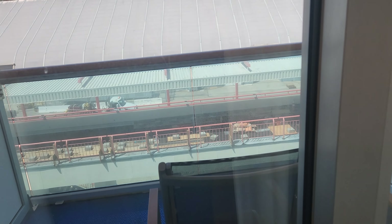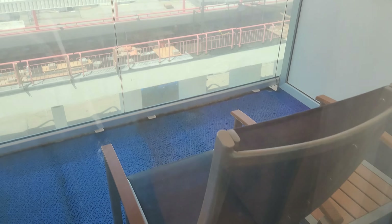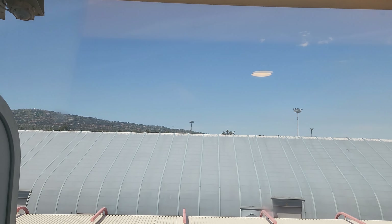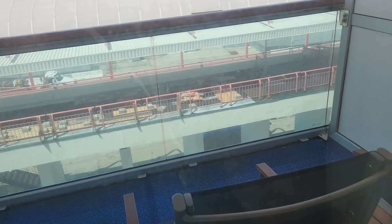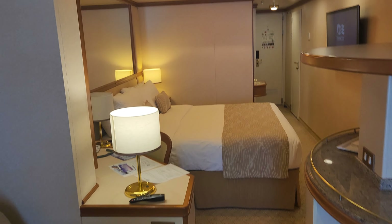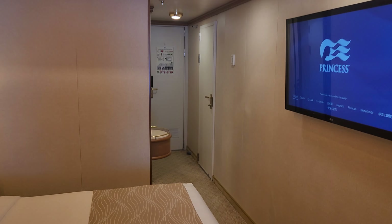Out here we have the balcony — a pretty big balcony, and it doesn't extend all the way out where people on top can see you, which is very nice. So here you have it, this is E728 on the Ruby Princess. Thanks for watching — like and subscribe please.